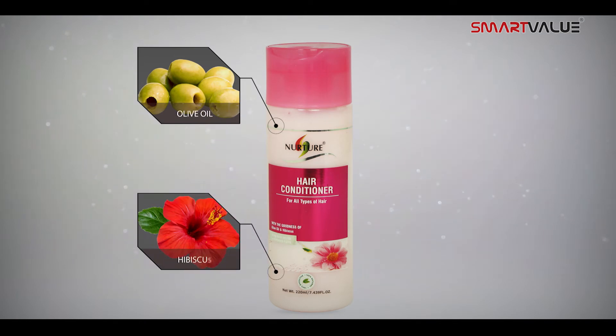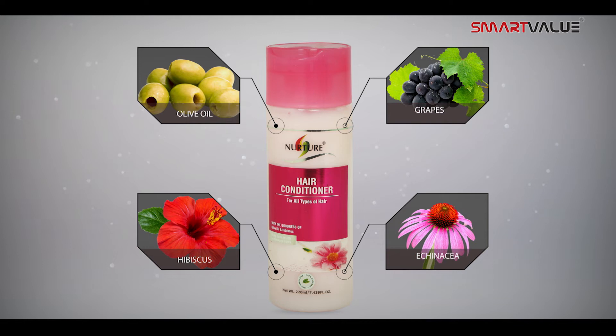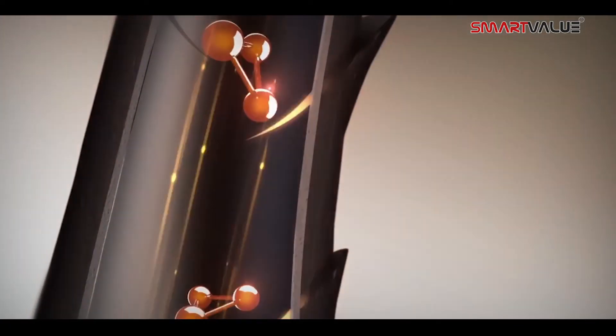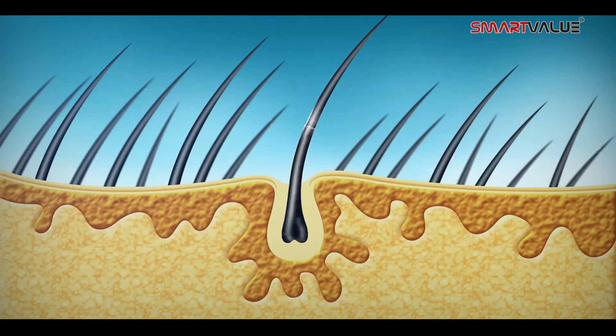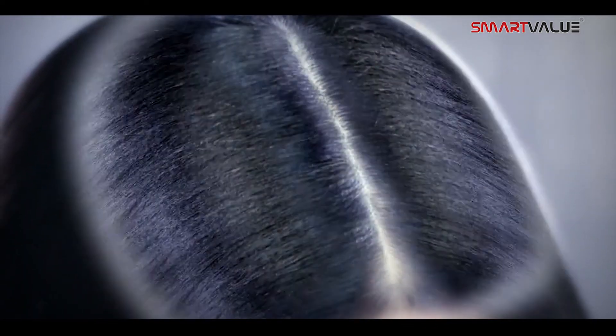Nurture Boosting Hair Conditioner is made of olive oil, hibiscus, and antioxidant herbal extracts like grapes and echinacea. It stimulates and nourishes the hair follicles to grow larger and stronger with more hair-producing cells, restoring the vitality of hair.